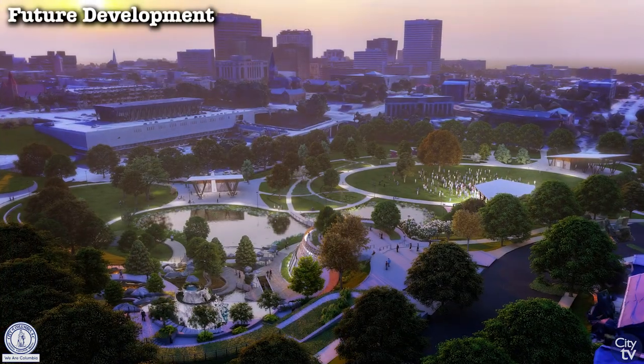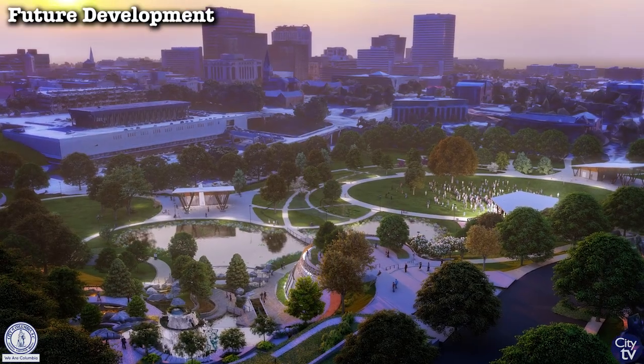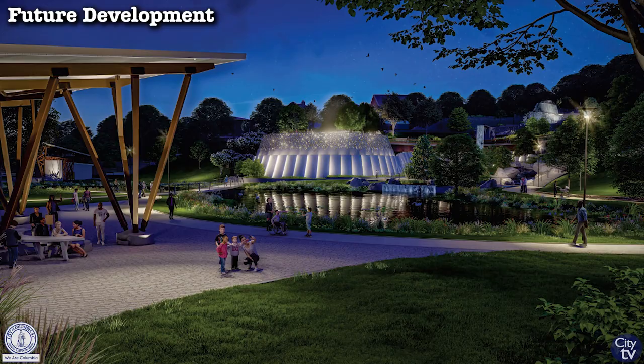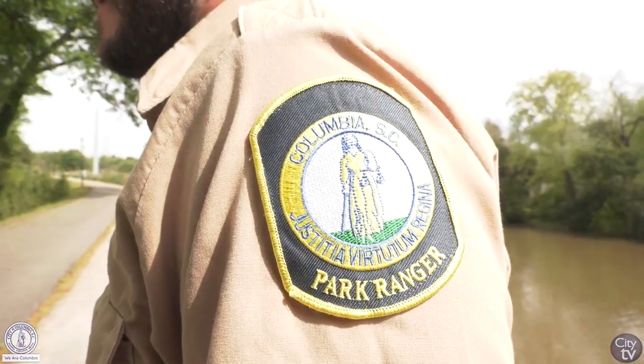We're so excited about the renovations at Finley Park, as this has been a discussion for nearly seven years. We're going forward with great design done internally by one of our own here at the City of Columbia, taking what they've listened to and heard from our community over the last seven years — being a center focal point, the center of our community, the crown jewel, with our increased growth of people living downtown.